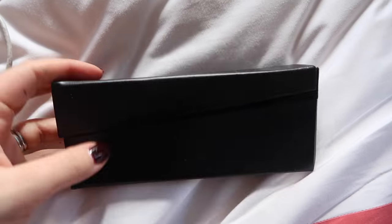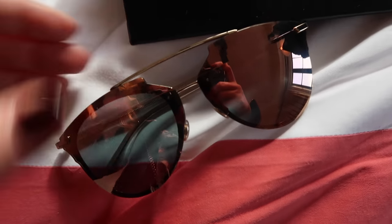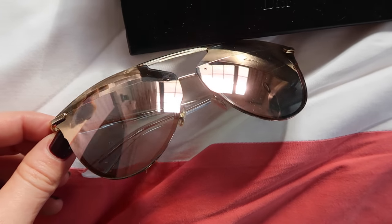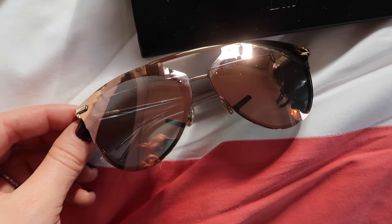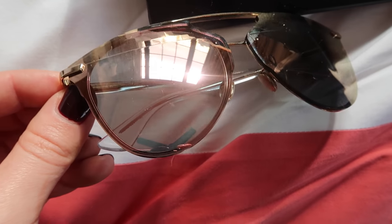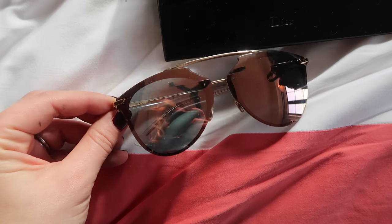I bought them like three weeks ago and I haven't worn them, so let's crack them out. I actually bought them in the airport going to Canada and I wore them for like two minutes in Canada when it was sunny, but apart from that it hasn't been sunny. They're Dior and they have like a disco ball kind of style at the top — I really, really love them. So bling, but yeah I love them. And this is what they look like on my face. Do you like them?